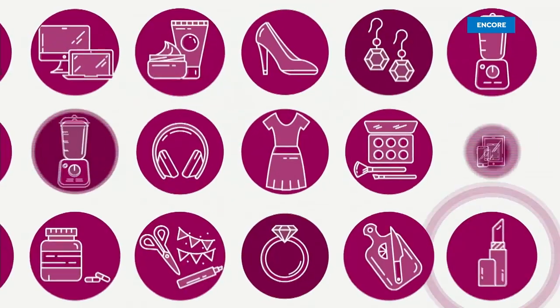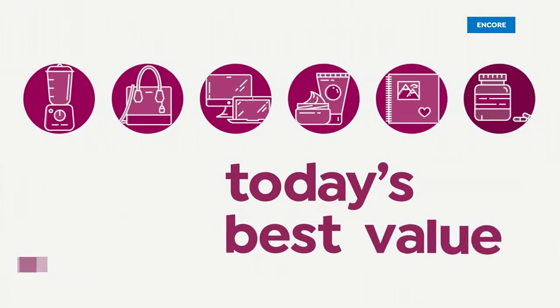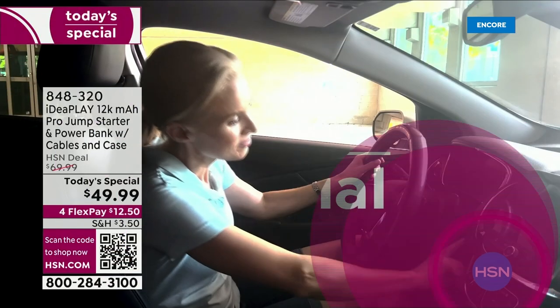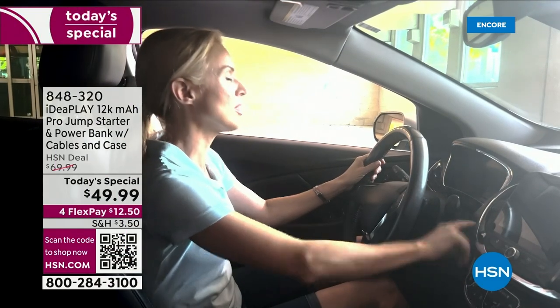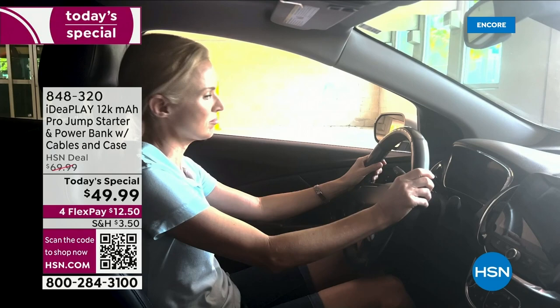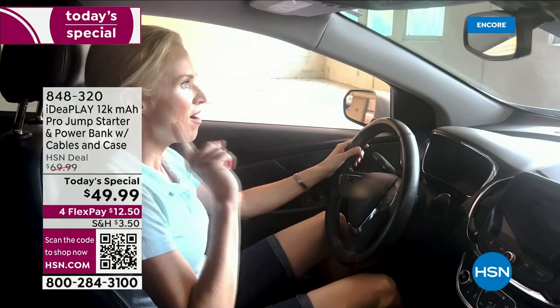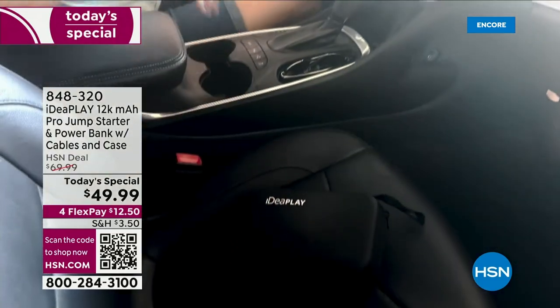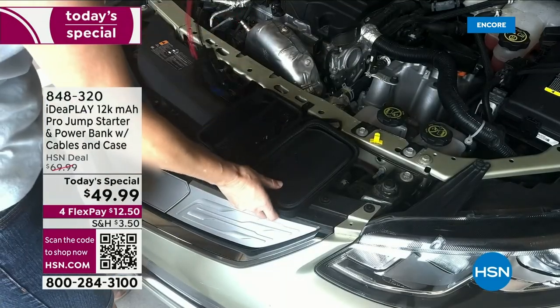An encore of our Today's Special coming up right now. Nothing sets off that internal panic like the click, click, click of a dead car battery, right? What do you do? Who do you call? Who are you waiting for for help?